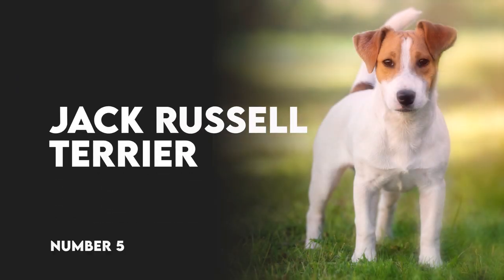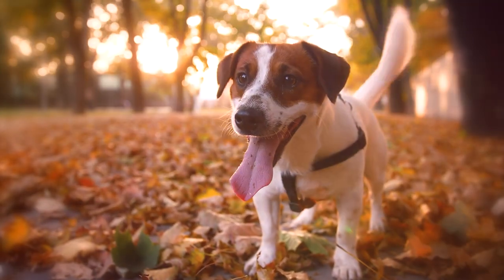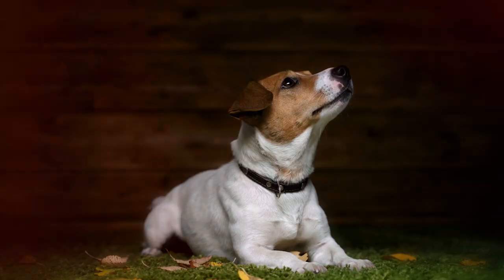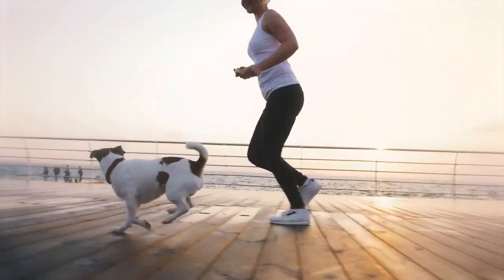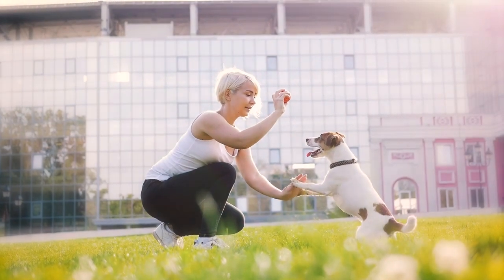Number 5: Jack Russell Terrier. The Jack Russell Terrier is known for its activity. Their size and appearance makes them look like little stuffed animals sometimes, but they are ill-suited for the lap dog life. In fact, an understimulated Jack Russell is nothing short of a living nightmare. When in the right home, Jacks make excellent running and hiking partners and excel at advanced competition dog sports.